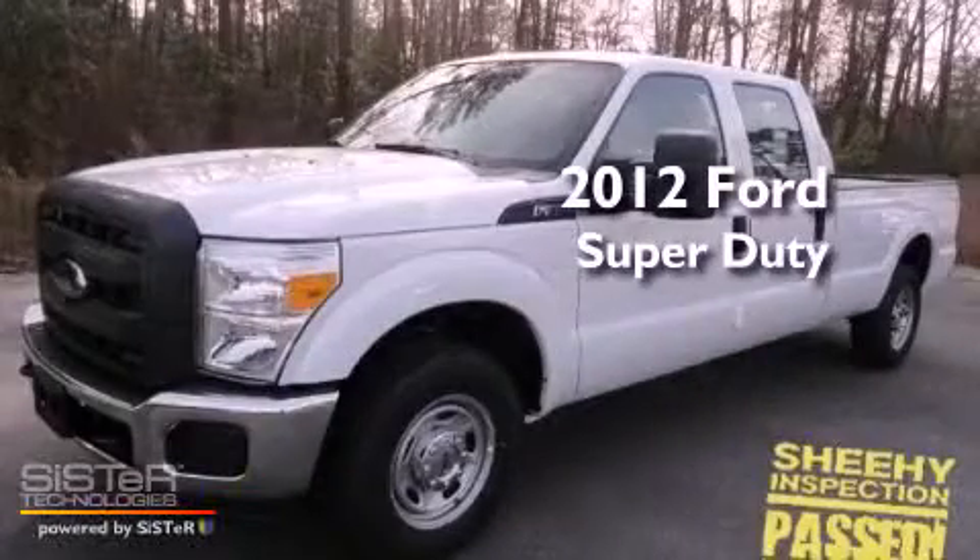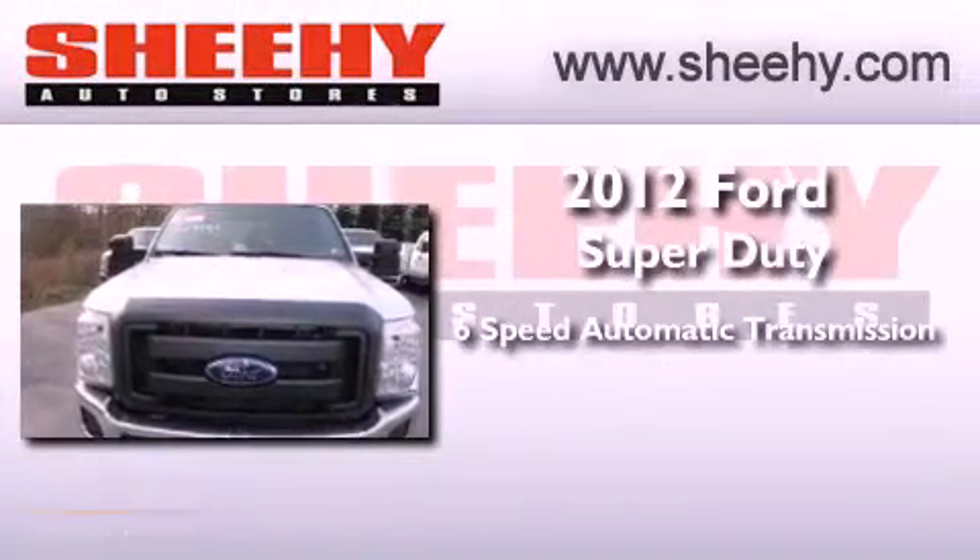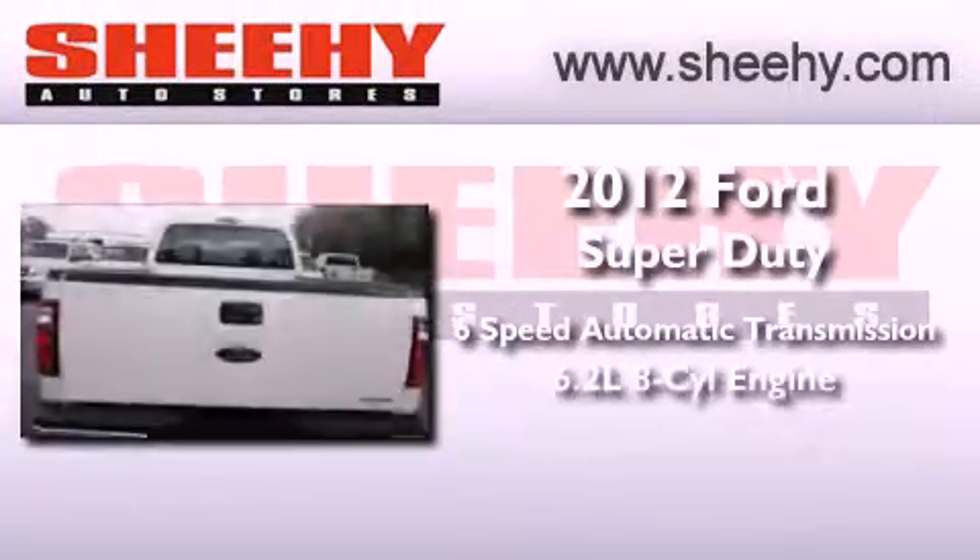This is a brand new 2012 Ford Super Duty. This truck has a 6-speed automatic transmission and a 6.2-liter V8.